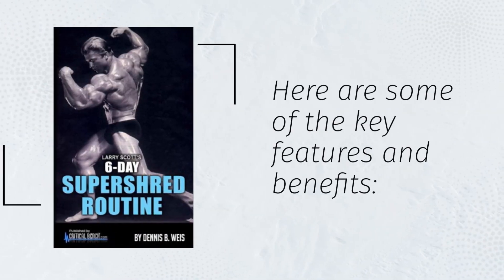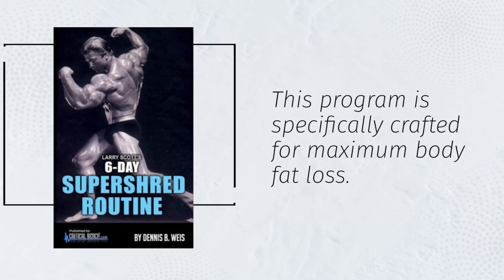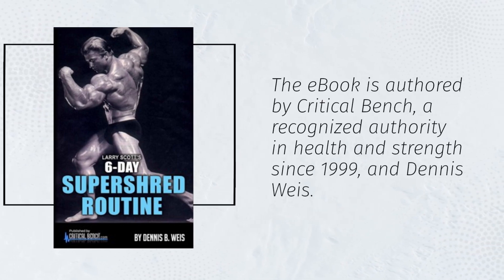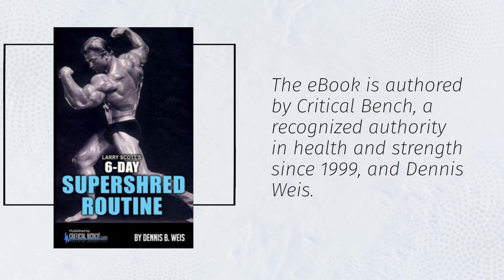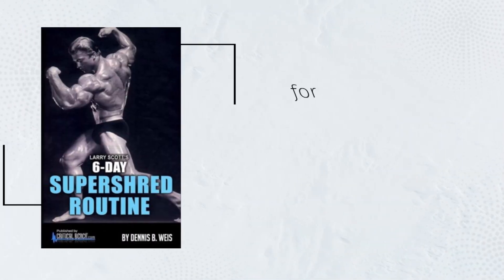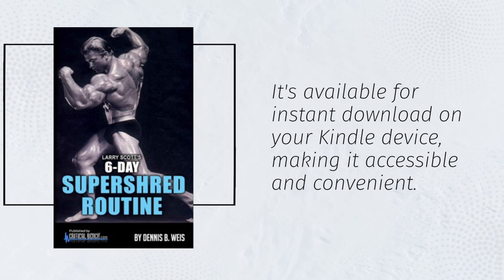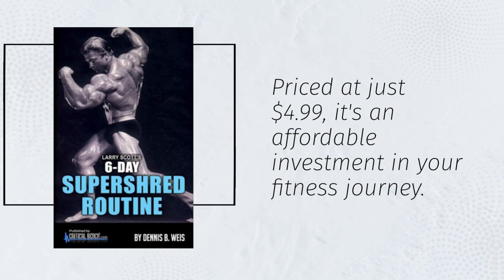Here are some of the key features and benefits. This program is specifically crafted for maximum body fat loss. The ebook is authored by Critical Bench, a recognized authority in health and strength since 1999, and Dennis Weiss. It's available for instant download on your Kindle device, making it accessible and convenient. Priced at just $4.99, it's an affordable investment in your fitness journey.